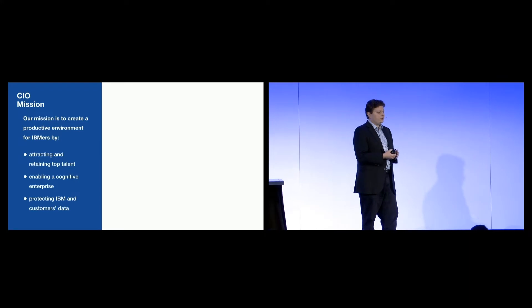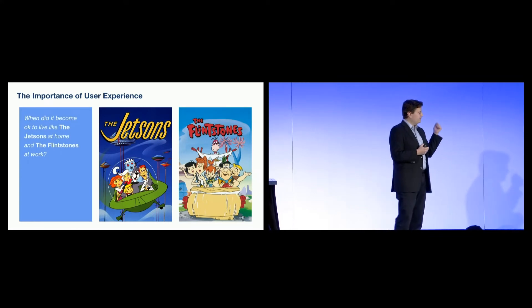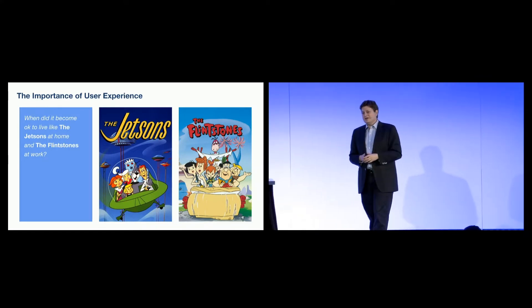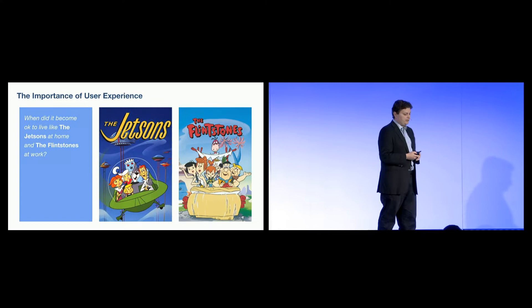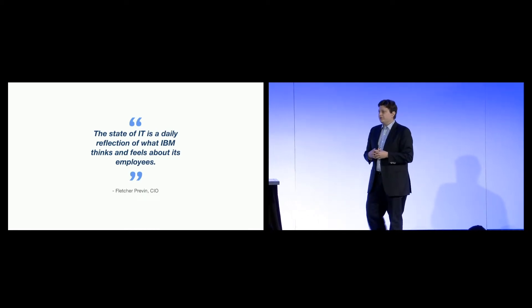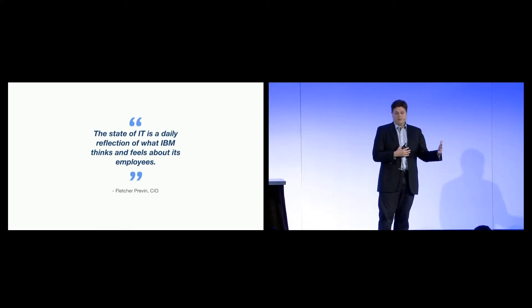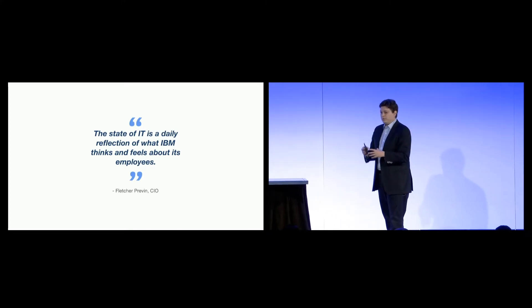So why do we exist? What is our purpose inside the company? We're here to create a productive environment for IBMers, and within that is improving our ability to attract and retain top talent. When did it become okay to have this Jetsons-like experience at home and Flintstones-like experience at work? This audience, probably more than anybody, gets the answer: it's not. The quality of the service we're provisioning is a daily reflection of what the company thinks and feels about its people, and that makes IT core to a strategy of creating a high-performing, highly engaged workforce.